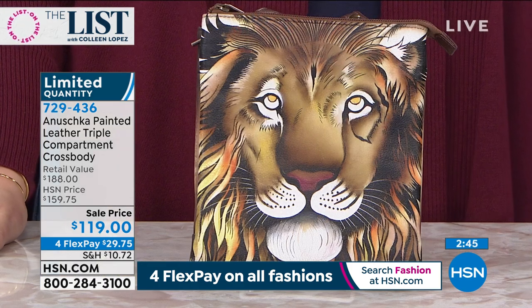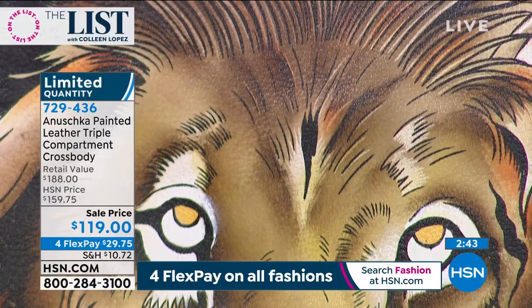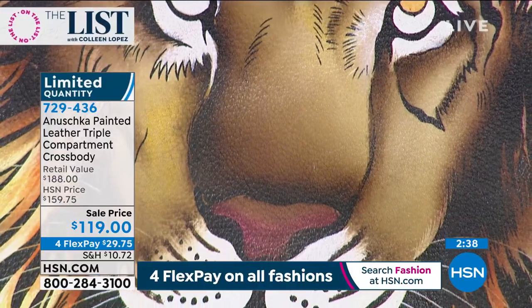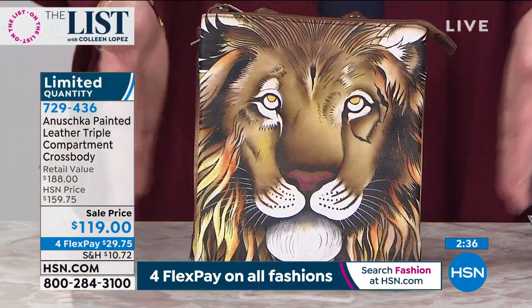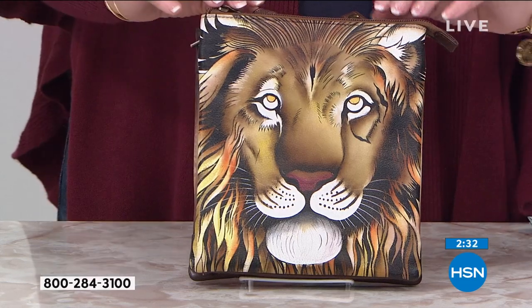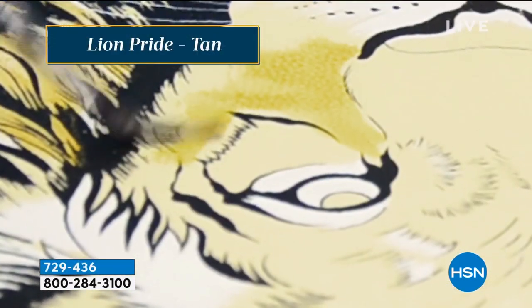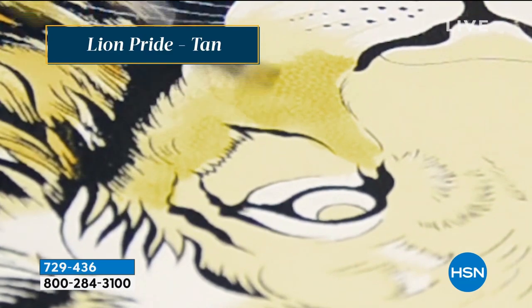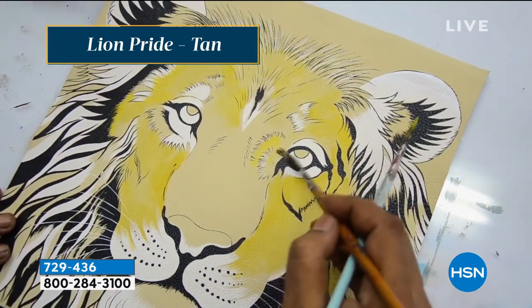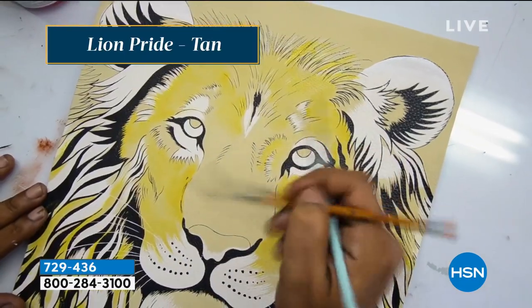These are true works of art that you can wear, express yourself with, and feel comfortable in your own fashion. Whether you're a lion girl who loves to roar, an elephant girl with a great memory, or you just love to travel and explore — whether it's 'Day of the Dead' or any of these designs, they all speak volumes about your personality. If you're a Leo, look at that lion!